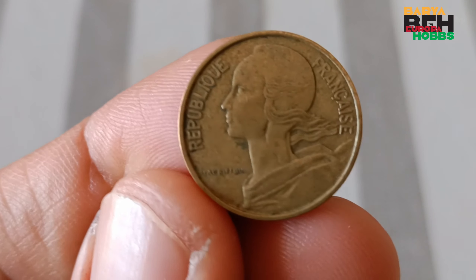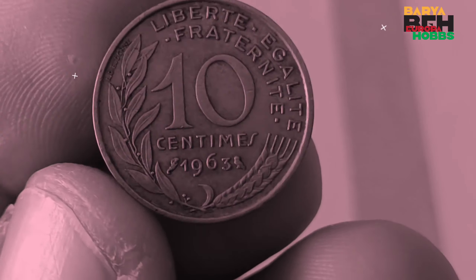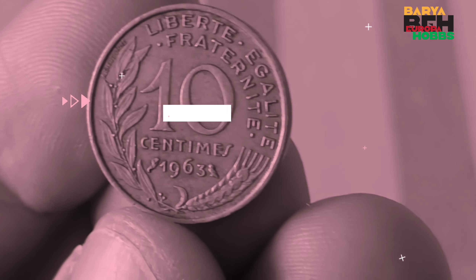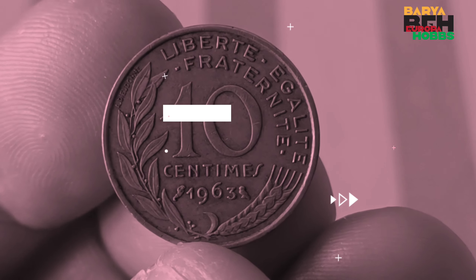In January of 1960, the French franc was revalued at 100 existing francs. Old 1 and 2 franc pieces continued to circulate as centimes. No new centimes were minted for the first two years, with 100 of them making a nouveau franc. The abbreviation NF was used on banknotes for some time.